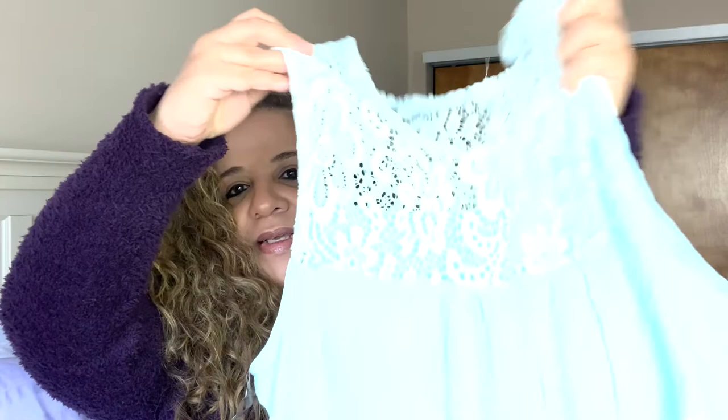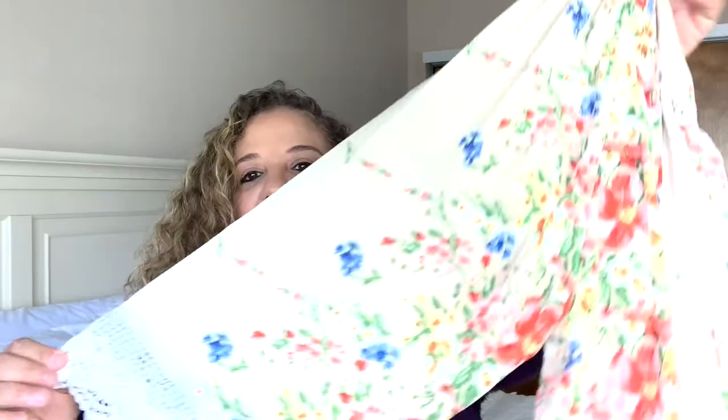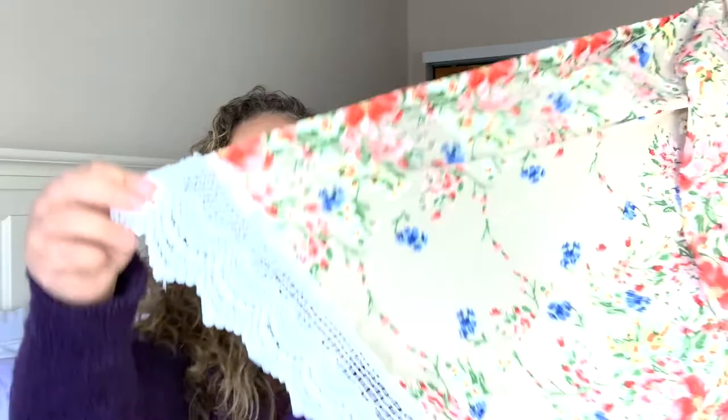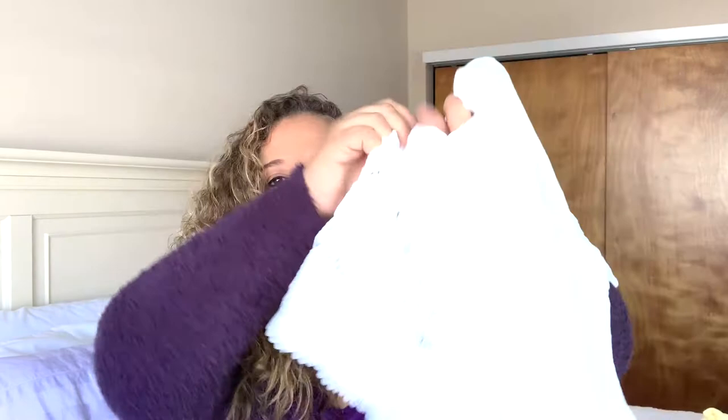I'll link everything below. I also got the Universal Thread v-neck in white and yellow — those are short sleeve, not cuffed. There's also a cute little tank blouse with lace in mint, which I'd pair with a light cardigan and white jeans. And a shawl from Amazon — long sleeve with a little lace at the end, floral at the bottom, pink and blue flowers.